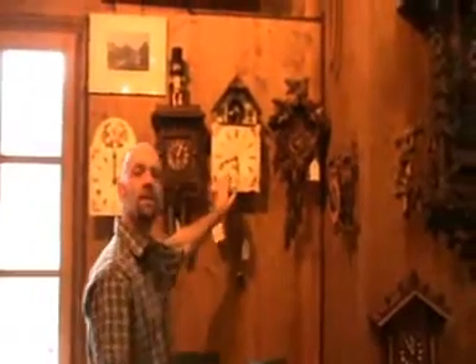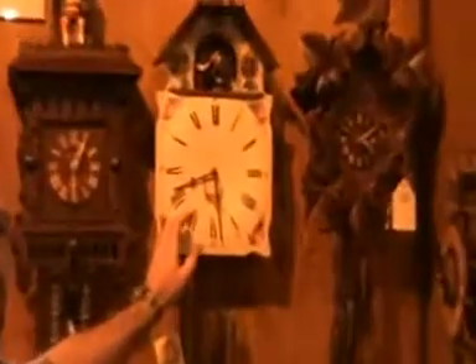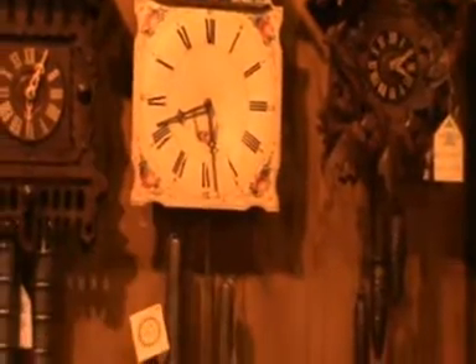Now, around 50 years after this, they were making clocks that we call shield clocks, which looked like this one here. There were many different variations on these. These are made from pine wood. They're always hand-painted. Much more precise because they've got two hands and they have a chime inside.